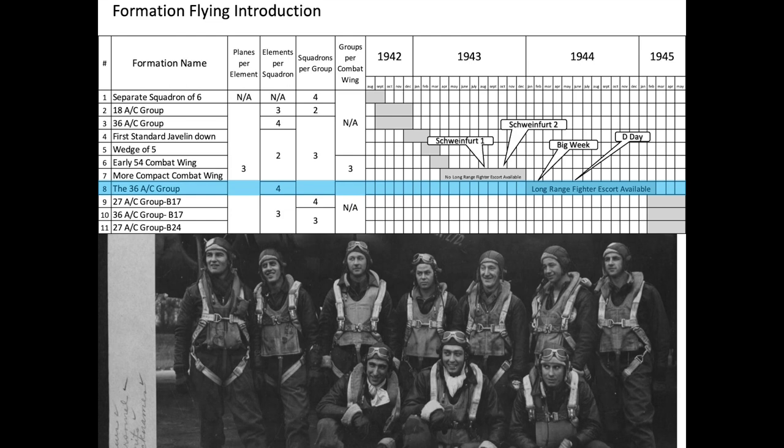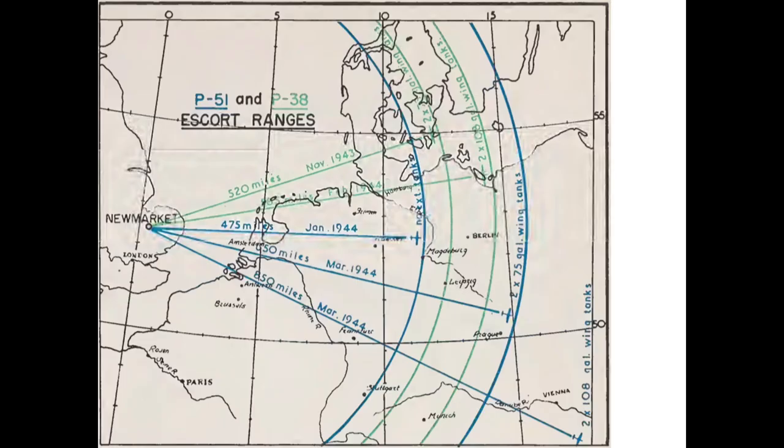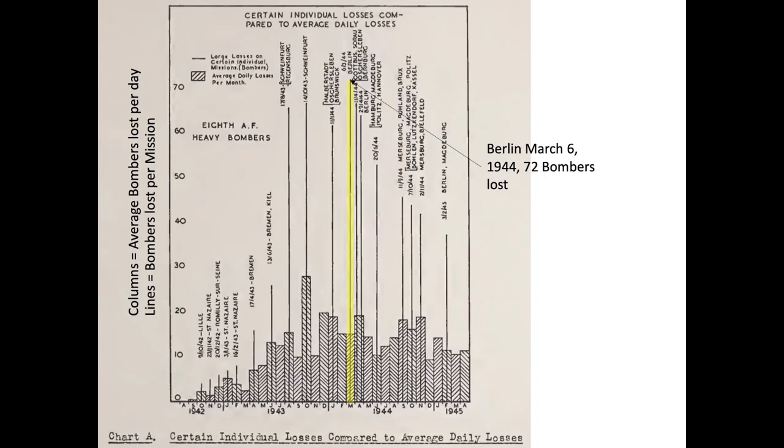The 8th formation was called the 36th Aircraft Group and was implemented throughout all of 1944. This formation was adopted to take advantage of the availability of long-range fighter escort, the widespread use of radar bombing in foul weather, and to reduce pilot fatigue. This formation was adopted during the February 1944 Big Week and the March 6, 1944 Berlin Bombing Raid, where 72 bombers were lost — the largest loss of any single mission.